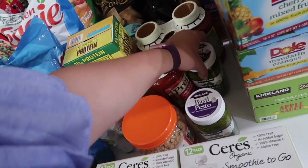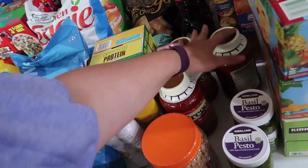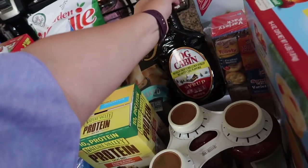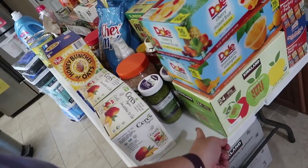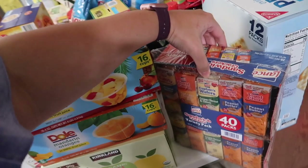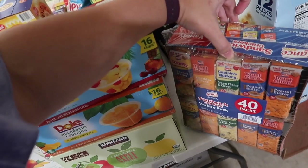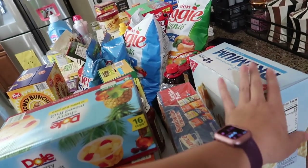Two basil pestos — these freeze really well so we'll put one in the freezer. Some pasta sauce. This is the best deal on syrup — not sugar free, but like six bucks for three big things of syrup. Some fruit cups: cherry mixed fruit and mandarin oranges. Some packs of applesauce. And the sandwich cracker packs — they come with peanut butter, cream cheese and chives, cheddar, and more peanut butter varieties. And some regular saltine crackers.